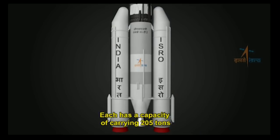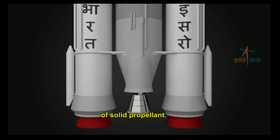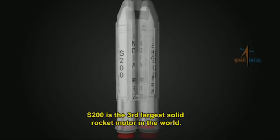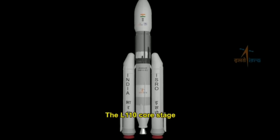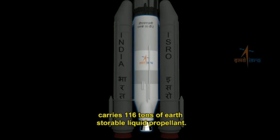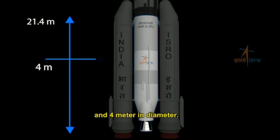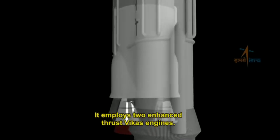Each S200 booster has a capacity of carrying 205 tons of solid propellant. The S200 is the third largest solid rocket motor in the world. The L110 core stage carries 116 tons of earth-storable liquid propellant. It is nearly 21.4 meters long and 4 meters in diameter, and it employs two enhanced thrust Vikas engines.